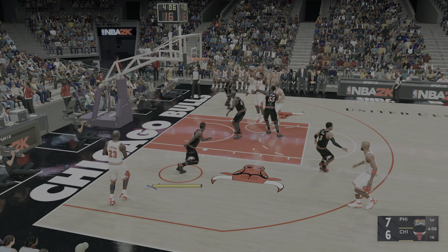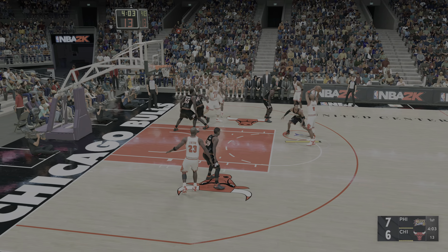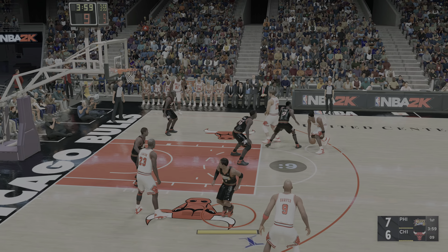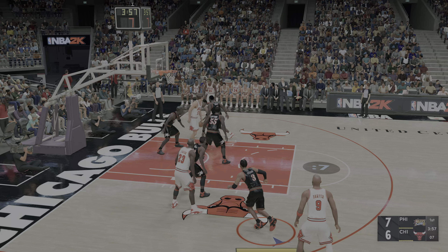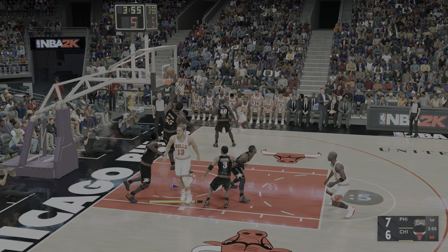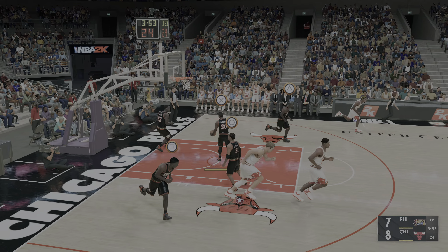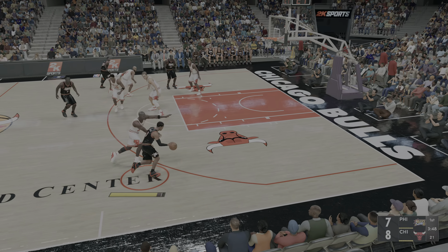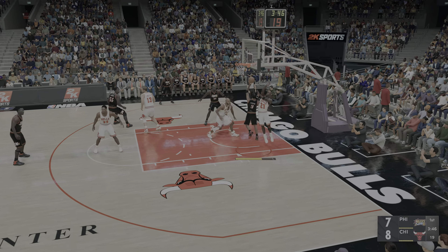To the paint. Hodman passes to Hart. Outside, Pippen. Uses the glass to finish the layup. And Pippen using those long arms inside to get shots off — feels like no one can guard him down low.